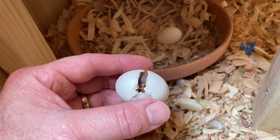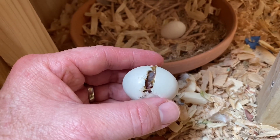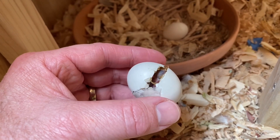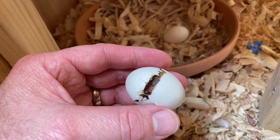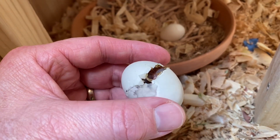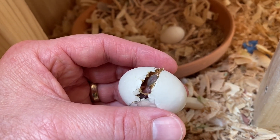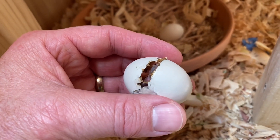Look at that. Wow. Pretty darn remarkable. Good job, little buddy. Good job. You made it. Maybe we'll name this guy Unbreakable — or Nemo.